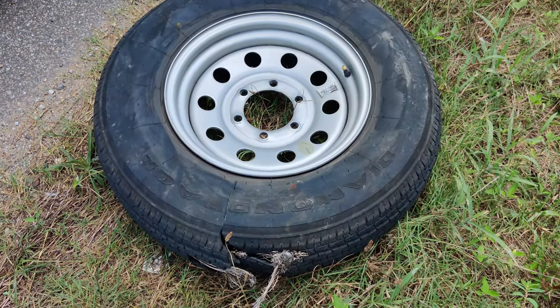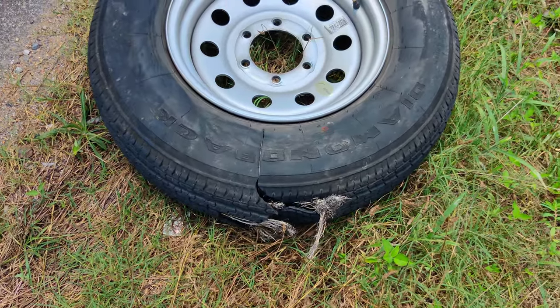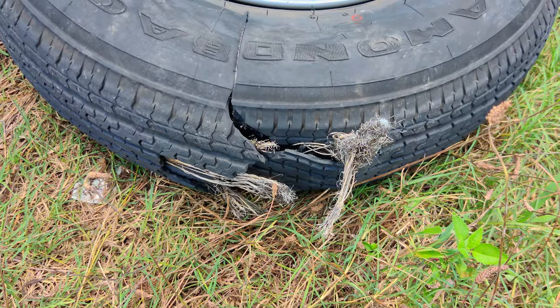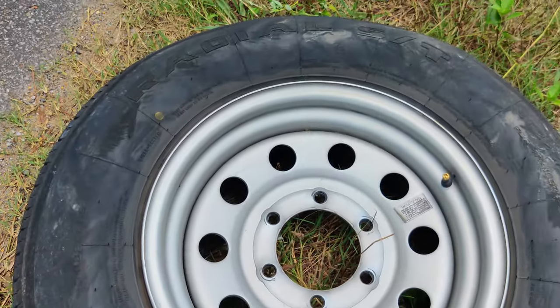Worst tires ever. Do not buy. It's 94 degrees outside, just outside of Tuscaloosa, Alabama. You're looking at the third blowout in 250 miles. These Diamondback brand radials are the worst tires ever.